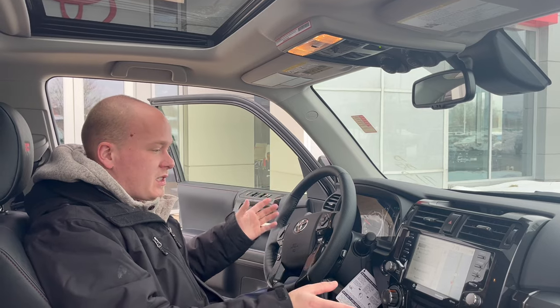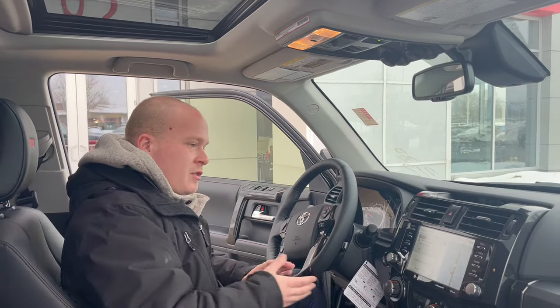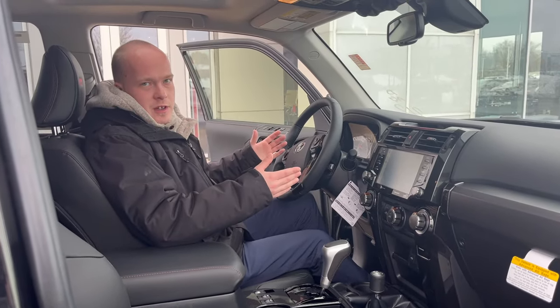There are tons of videos on it — it's a pretty cool system and it works very well. This one is also the premium version, so we're going to have this beautiful sunroof, touchscreen with navigation, heated seats which are kicking on right now, and a heated steering wheel. It's a fully loaded vehicle.